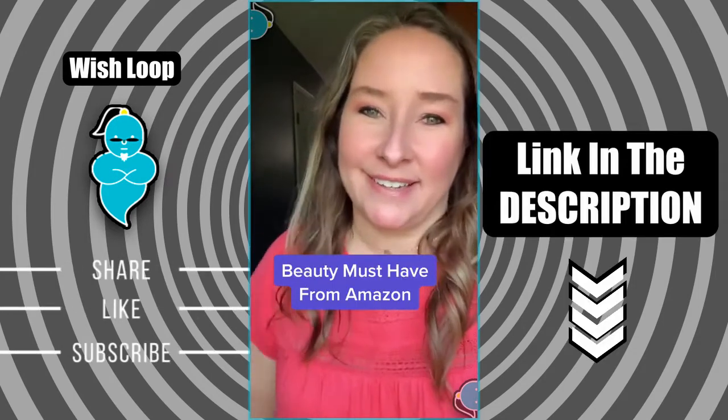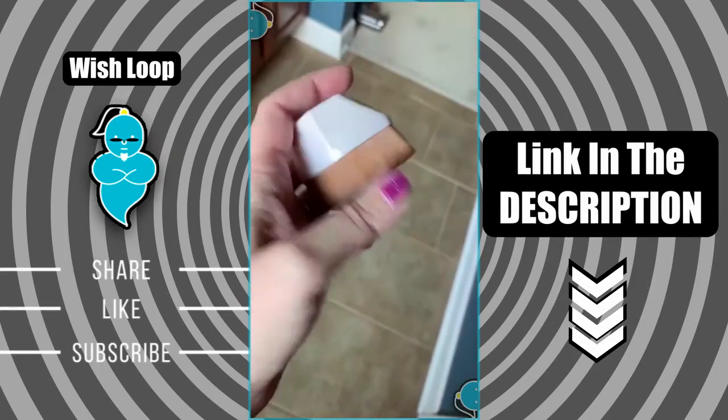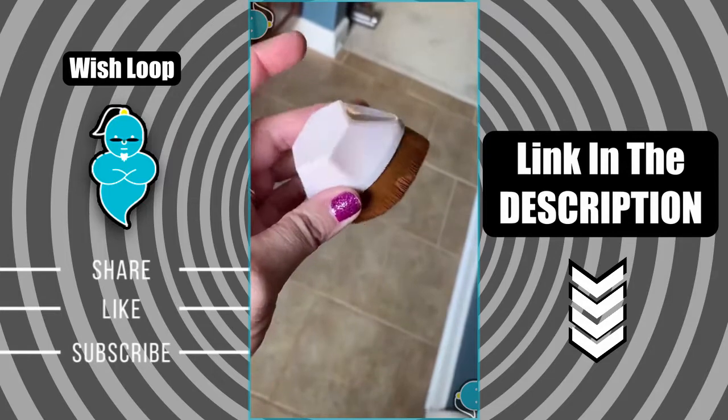Another Amazon fave I've been loving lately. This Flat Top Hexagon Foundation Kabuki brush is everything and more, and I can totally understand why the internet has been going crazy over it.